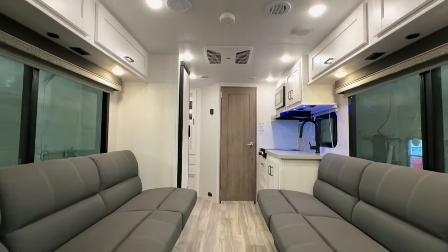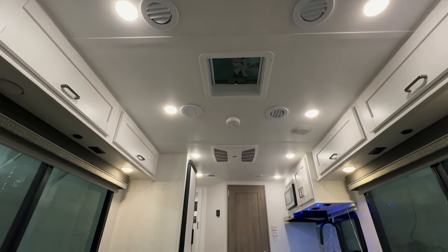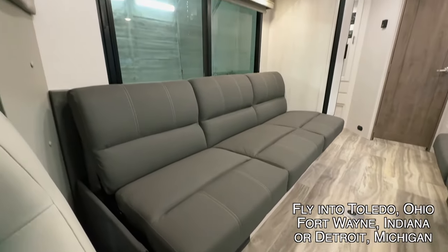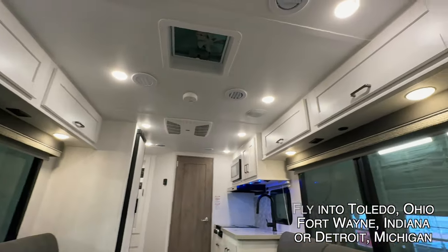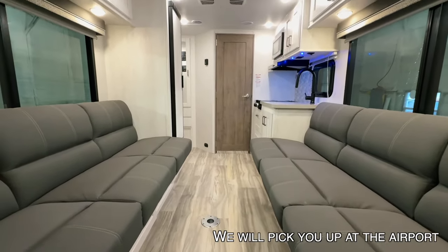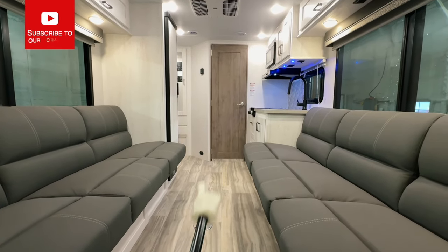Here we are inside this brand new Gulfstream B Touring Cruiser 5210. As usual, I'm going to start in the front and work my way towards the rear to give you a good idea of the overall floor plan. Here at Coon Truck and RV, we are proud to be a second generation family owned and operated business. We'll go through a full demo with you at the time of sale and answer any questions you may have. We have unbeatable pricing on these brand new Gulfstream B Touring Cruisers — we will beat or match anyone's pricing on brand new, current model year, like-for-like units.